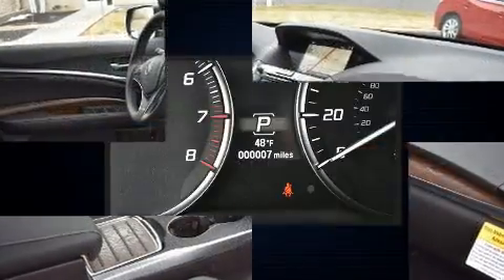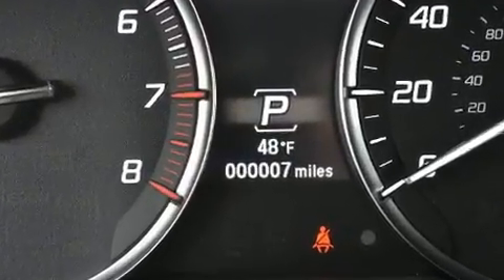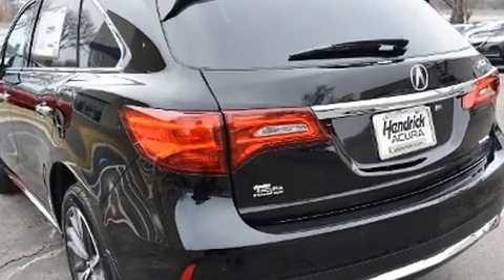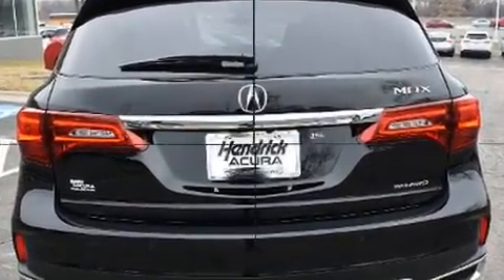All of the premium features expected of an Acura are offered, including a built-in garage door transmitter, a blind spot monitoring system, and power front seats. Third-row seats expand the maximum passenger capacity to seven.